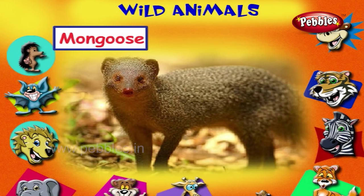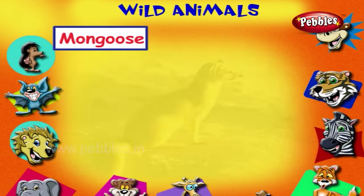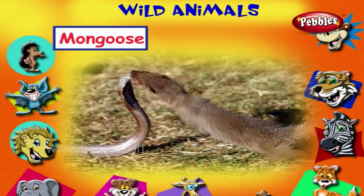This is a mongoose. It eats small rodents, snakes and insects. Heard about the fight with the mongoose and the snake? It fights with the snake and often wins.